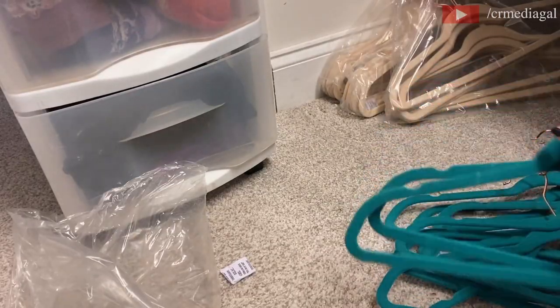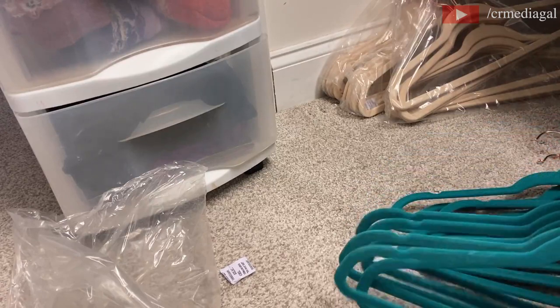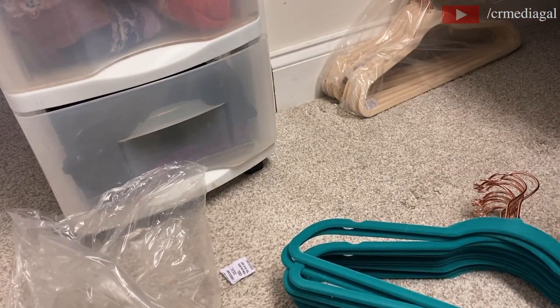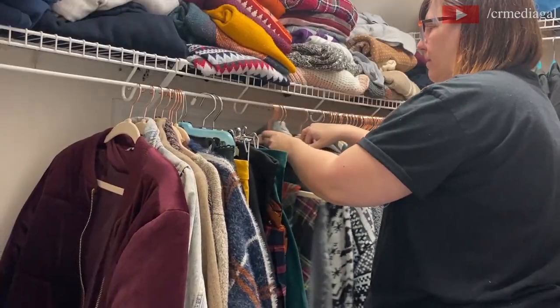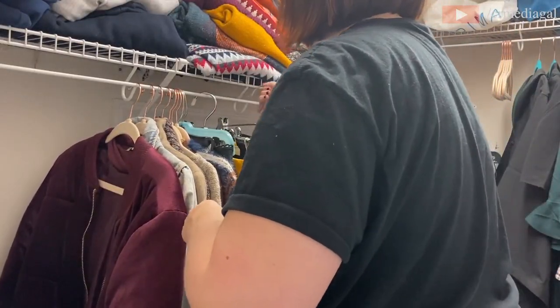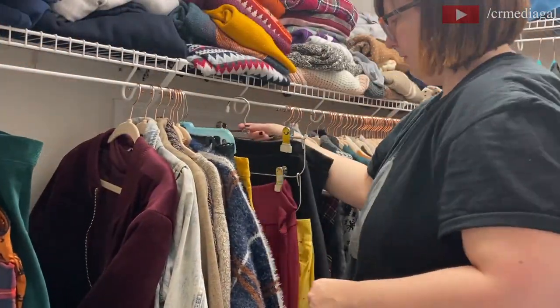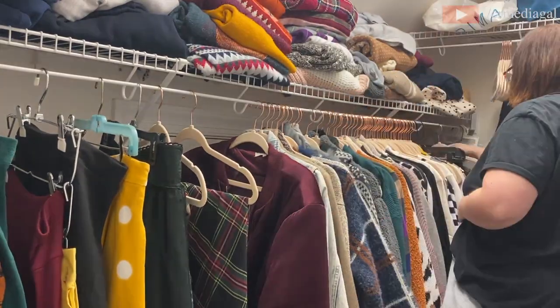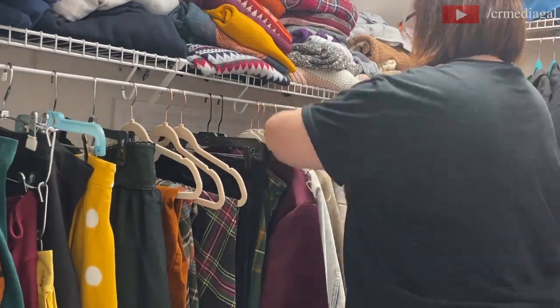It looks like I have a gazillion hangers, and I do. They came in packs of 50 on Amazon, so I wound up with a little over a hundred. This whole process took several weeks. I'm saving the old turquoise ones to sell on Poshmark — I'll leave my Poshmark closet link in the description below. I did end up losing some hanger space in the process.